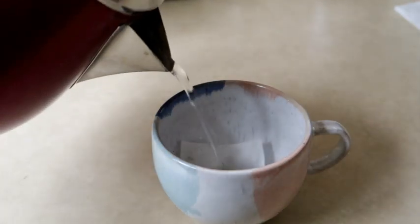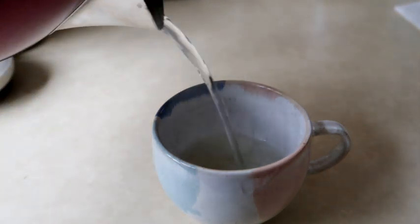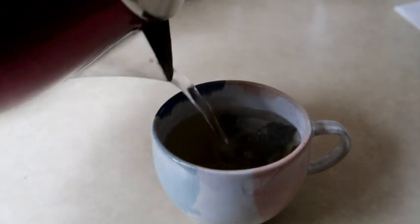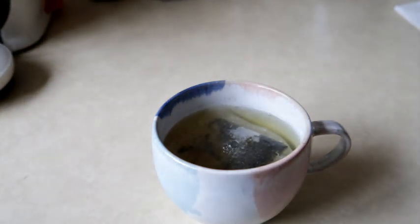The alternative to caffeinated drinks is fruit teas or herbal teas. I have peppermint tea in the evening if I want something warm, or in the afternoon I have redbush tea, which is naturally decaffeinated.